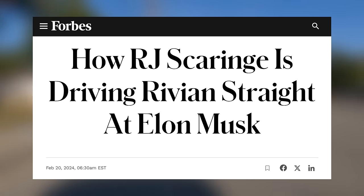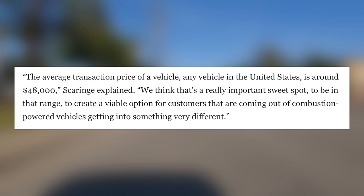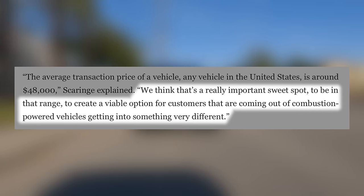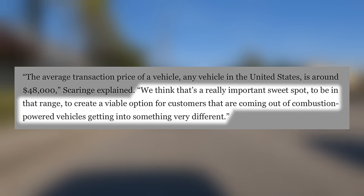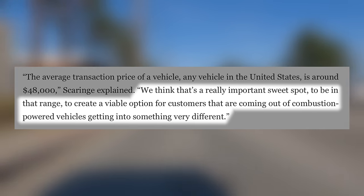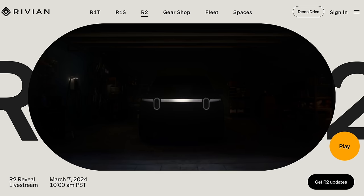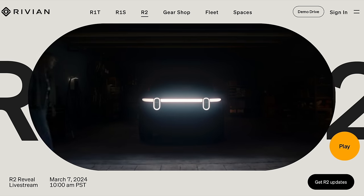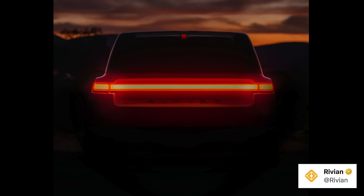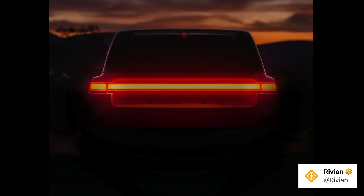Going into this event, Rivian had given us a few sneak peeks. Their CEO, RJ Scaringe, had said this car will sit right around the sweet spot of $48,000 — quote, 'we think that's a really important sweet spot, to be in that range, to create a viable option for customers coming out of combustion powered vehicles.' They also posted a number of teasers online, showing the R2 would have a front end very similar to the R1S, and overall it really showed how much this is going to be a full-out Rivian.